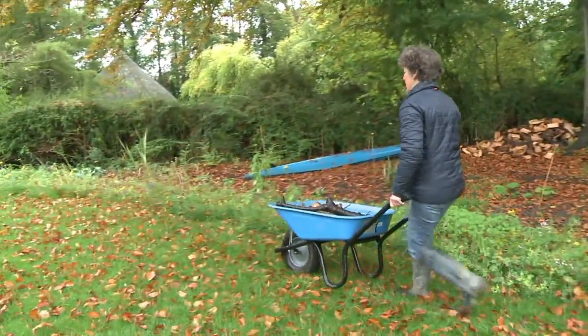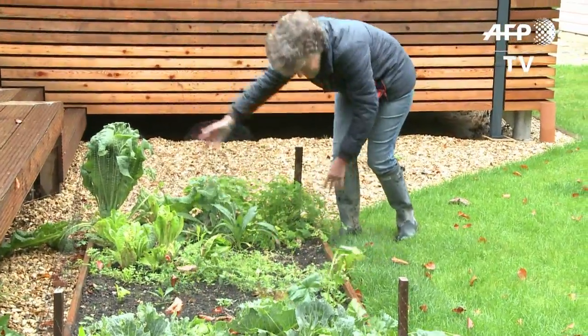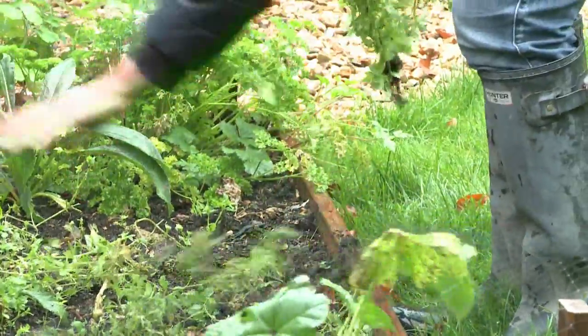In an English country garden, there's always work to be done. But for Joanna O'Callaghan, keeping the lawn in check is the least of her worries.